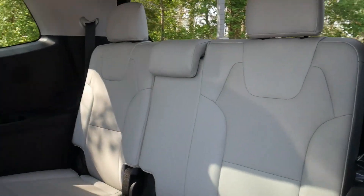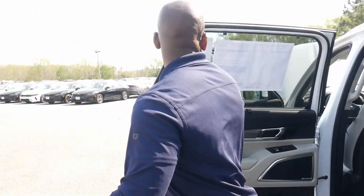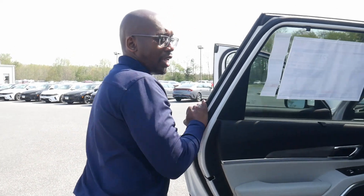It also has pretty good gas mileage — 24 highway and 18 in the city, which is great for a vehicle of this size.